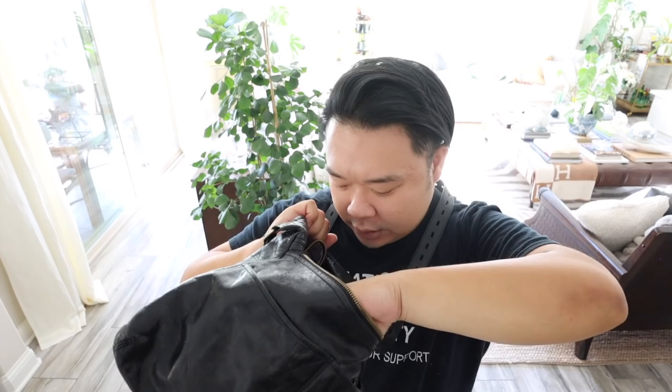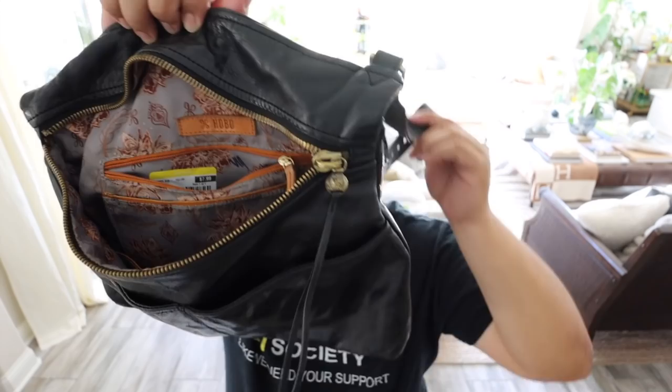Then we have a Hobo International bag. Hobo International is such a great brand — they're known more specifically for their wallets, but their bags are also really nice and well-made. The leathers they use are amazing. This is a nice crossbody bag. There is a great back pocket for easy access for your phone or keys. In the front there are two open pockets, and then it opens to the main compartment — look at that interior lining, the fabric is really pretty, the design is gorgeous. There's a zipper pocket and three open pockets. Lots of compartments — nice and easy to keep all your things. This one was only $8.